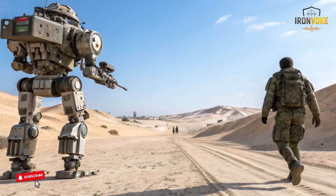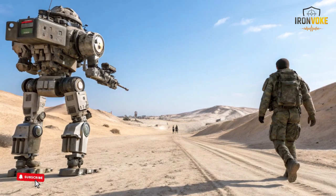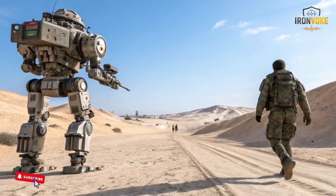desert landscapes, or dense vegetation. The robot maintains movement stability through its multi-wheel structure. These wheels provide strong traction, helping the robot climb slopes and overcome small obstacles without hesitation.